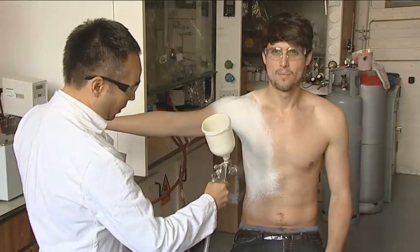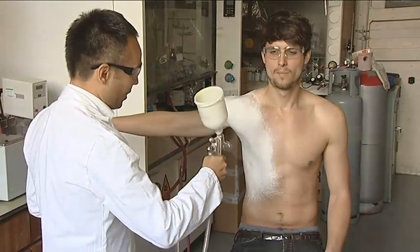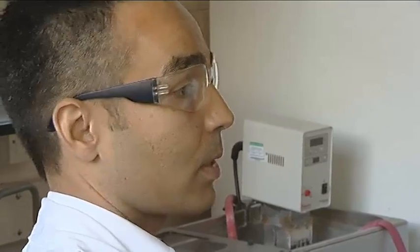I developed Spray-on Fabric. The original idea was all about how I could cut the process of manufacturing clothes. And then I came across aerosol technology — that would probably be the best way to canister fibres into an aerosol can, and be able to spray them and create a garment.